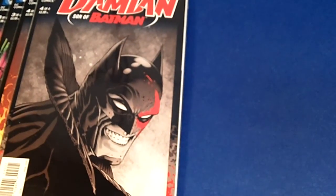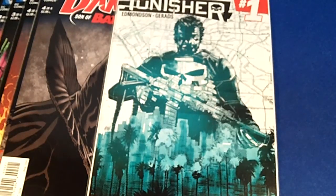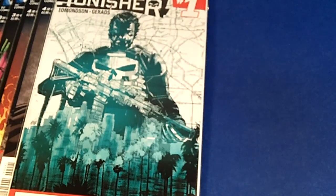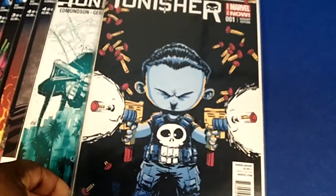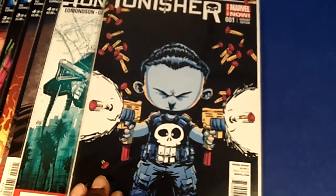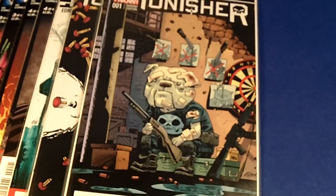Next I have the Punisher number one - the first issue of the Punisher, which is a very popular comic book right now. I want to show you two variant covers I picked up. The first one is the baby variant by Skottie Young - that is too cool, picked it up for $10. They also had another variant - I'm not sure about the artist, but it's the animal variant featuring a bulldog. All around, these variant covers are a great addition to anyone's collection.